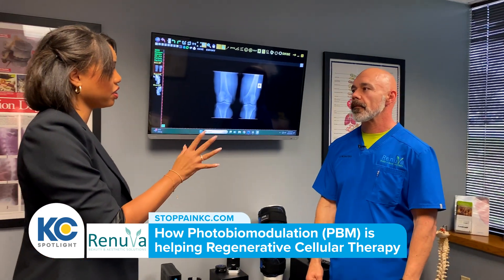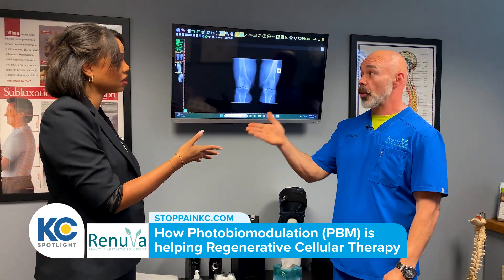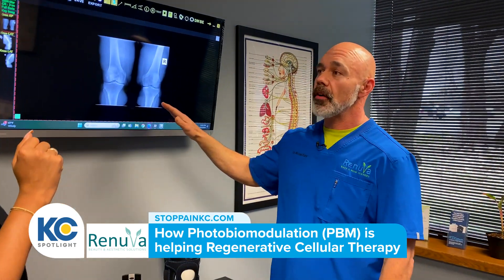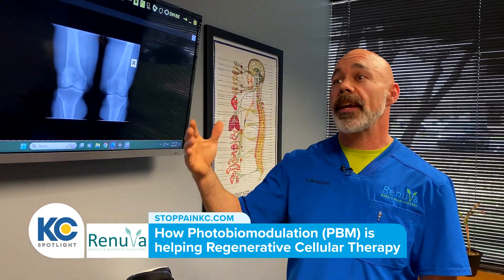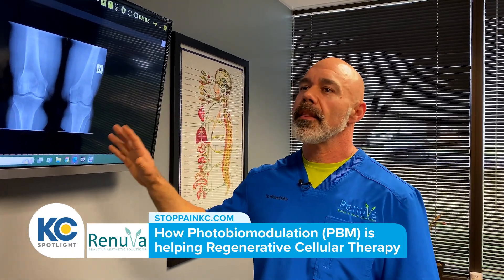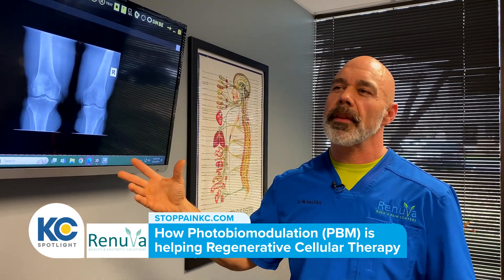What if a patient has bone on bone? Great question. We're going to take x-rays and see what phase of degeneration they're in. There are four phases — if they're in phase one, two, or three we can help them. If they're in phase four, then we have to really evaluate what the next step is.